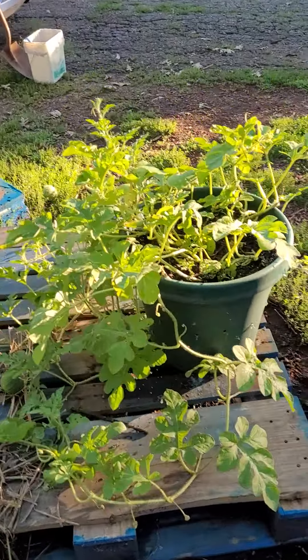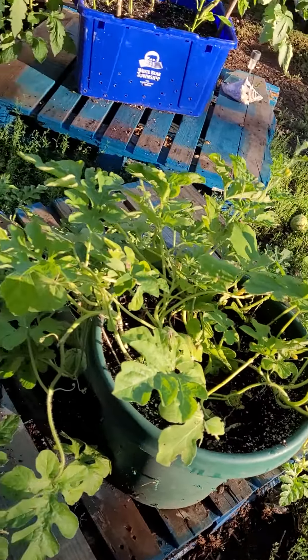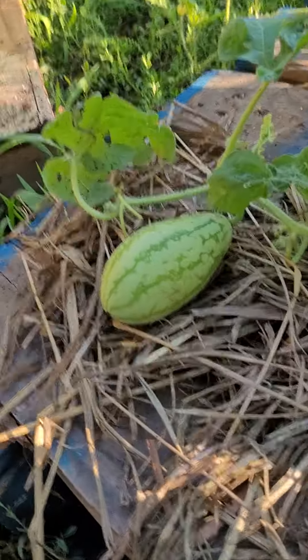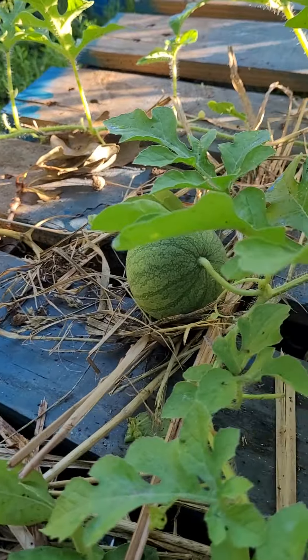The biggest problem I've had is blossom rot. I think this is either an orange or a yellow watermelon. Here's another baby — a sugar baby.